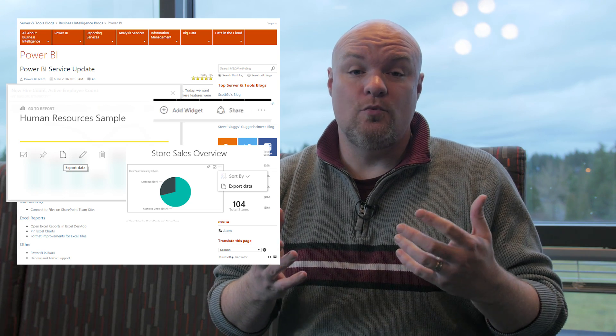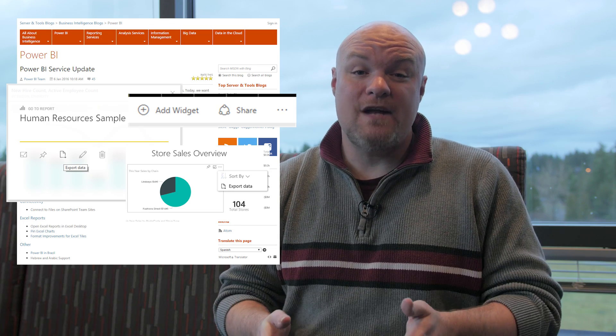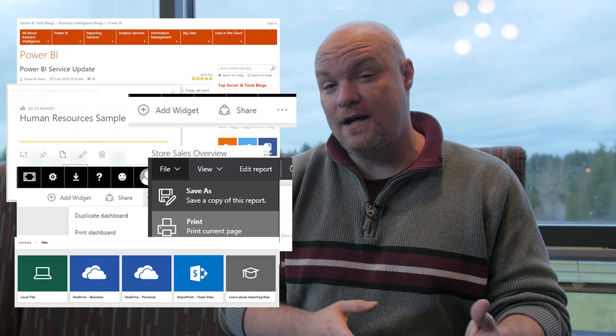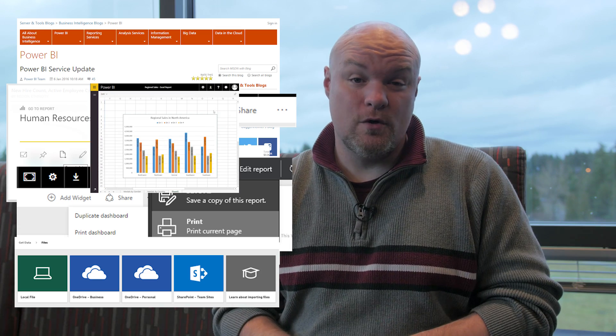Another item is the ability to include widgets on your dashboard — this includes images and text boxes. Also the ability to print your dashboard and to print report pages. You can connect to files in SharePoint Online now that are on the root site, and that'll get improved as we go further. You can now pin Excel charts to your dashboard.